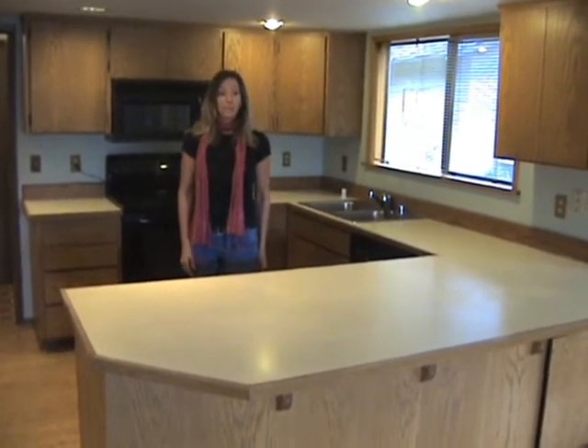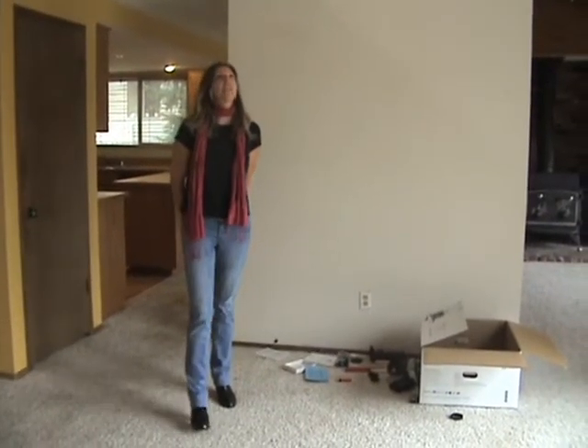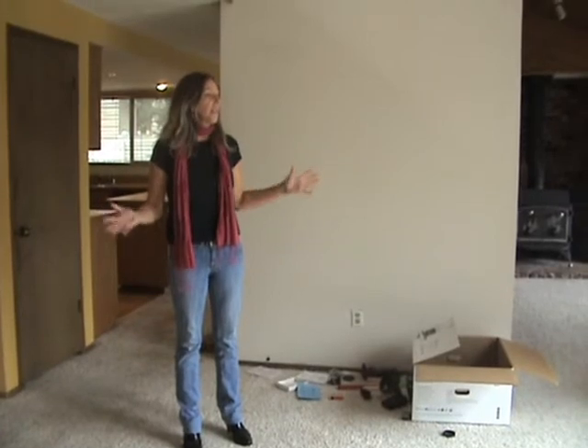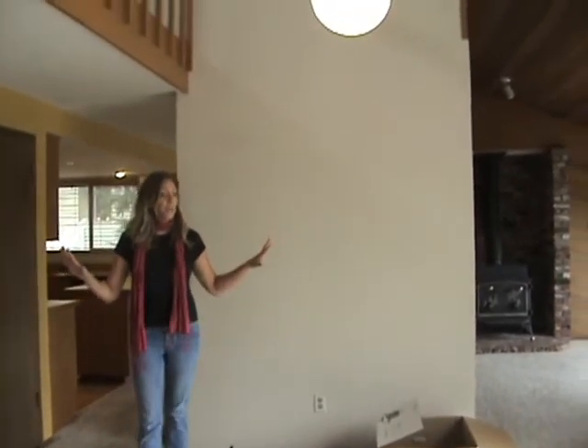Let's move on to the dining room. We are now in the dining room and as you can see we have cathedral ceilings, full views of the lake, and plenty of room for a large dining room table.